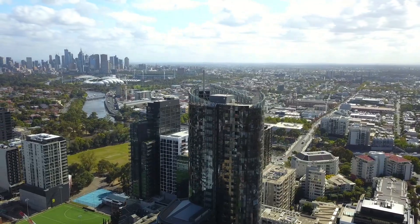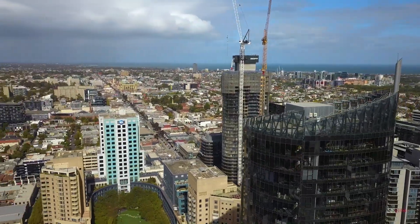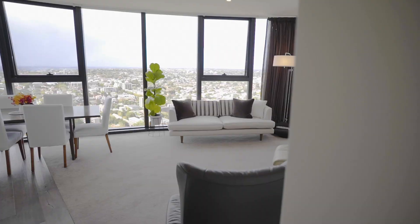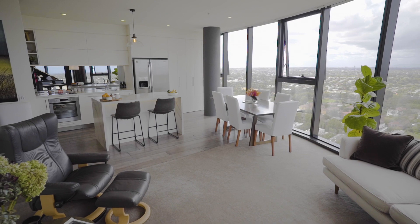Experience spectacular panoramic landscape ranging from Port Phillip Bay across the rooftops of the south and eastern suburbs, reaching as far as the Dandenong Ranges. Floor-to-ceiling windows throughout create a stunning backdrop to the open plan lounge and dining precinct.